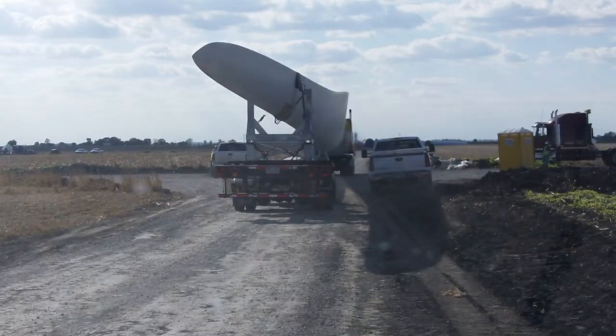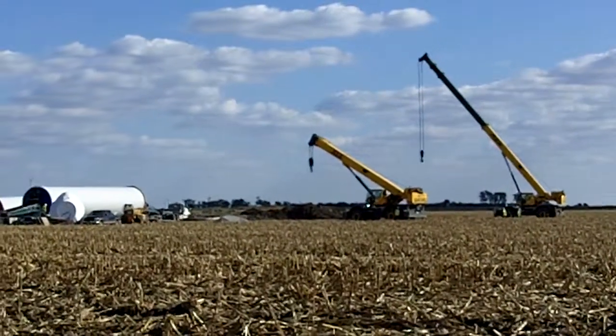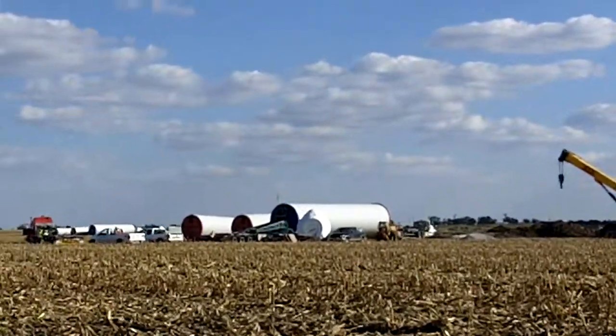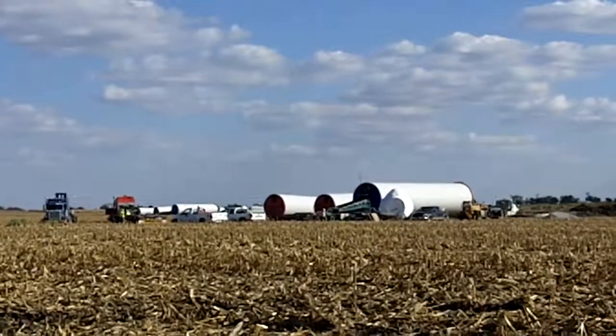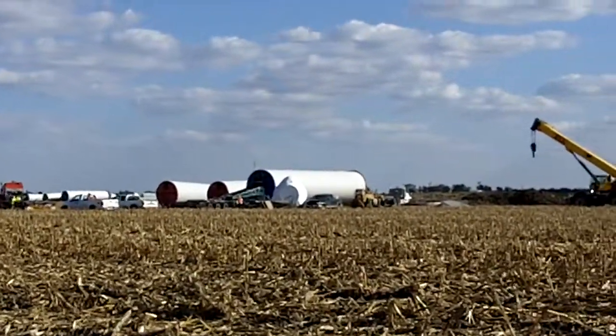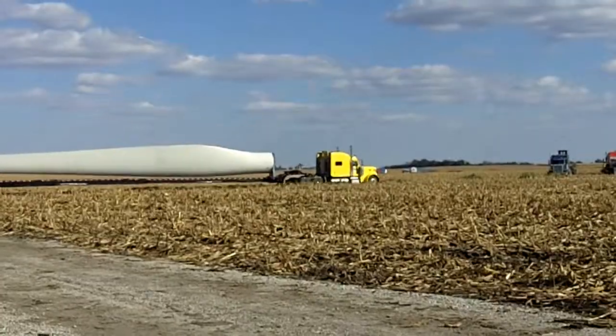Here's a semi truck that's getting ready to unload his turbine blade. That's a semi truck that hauls the tower pieces. Here's two cranes that are getting ready to unload a wing. A semi truck is getting ready to pull in there.